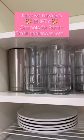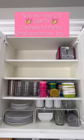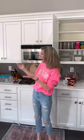We did it! Now we have two and a half cabinets for pantries, small appliances, or whatever is important in your kitchen. Let me know what other small space you'd like me to organize.